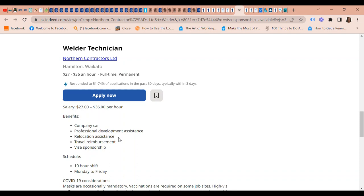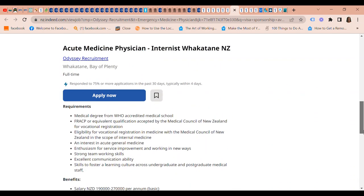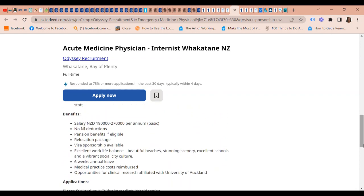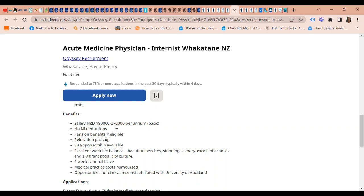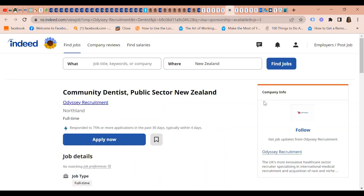We also have an Acute Medicine Physician/Internist position through Odysse Recruitment in Bay of Plenty. The salary is between $190,000 and $270,000 per annum in New Zealand dollars — that is the basic pay. A relocation package is available, visa sponsorship is available, you receive six weeks of annual leave, and three professional referees will be required.